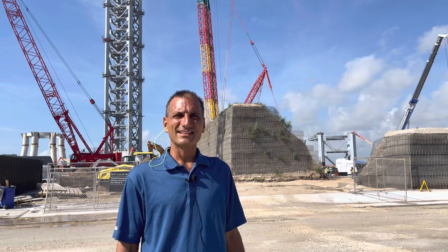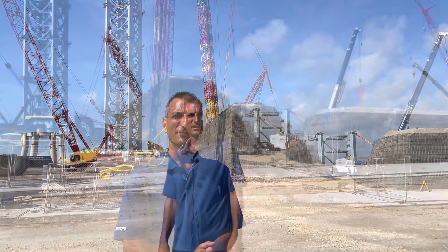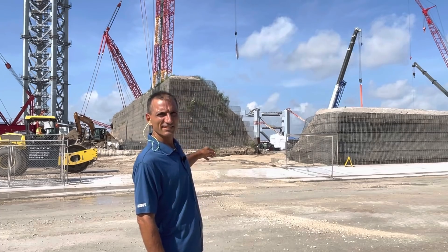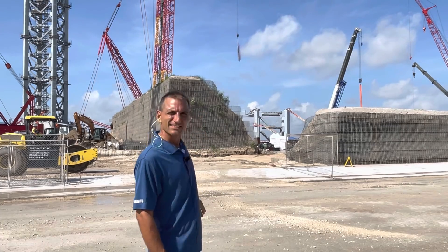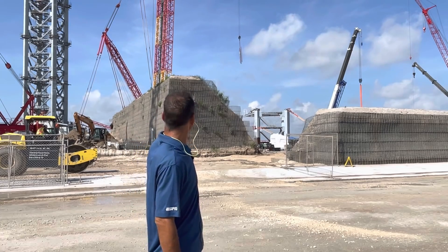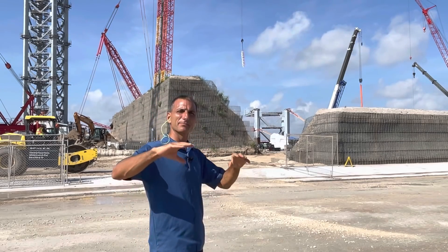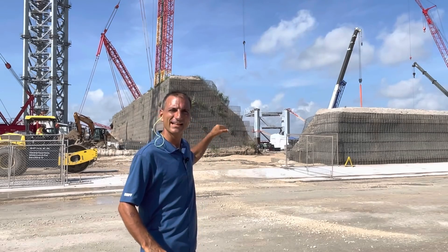Welcome back to SpaceX launch site. This is Paul Maccos with OceanCam, Starbase, Texas. The eighth section of the tower has that jetty on the top, which makes it different from all the other pieces below it. There are seven pieces on the tower so far, and this is the eighth one that's going to go on top. It's thought that there is going to be a shorter cap on top of this eighth section also.